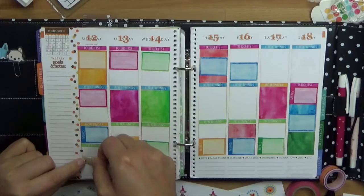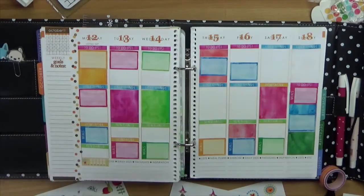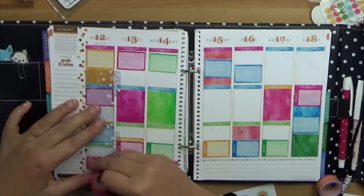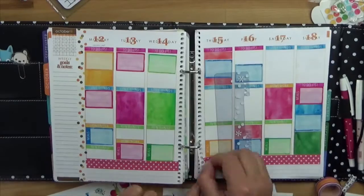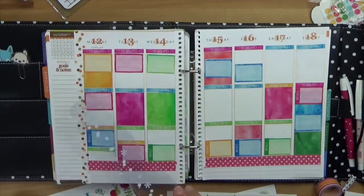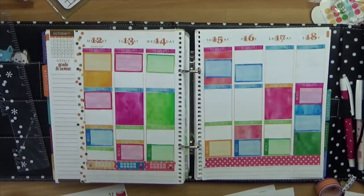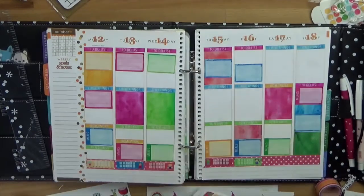Dann geht es auch schon los mit dem Dekorieren – und erstmal die Hydro-Sticker noch, die müssen ja auf jeden Tag geklebt werden. Das sieht nicht so gut aus, weil da diese Wörter drunter stehen, deswegen nehmen wir einfach ein Stück Washi-Tape und packen das erst da hin. Ich nehme ein Lineal und reiße damit ab, weil es ja Reispapier, japanisches Reispapier ist – da kann man einfach so reißen, sieht ganz hübsch aus. Dann kommen die Hydro-Sticker da drauf – da könnt ihr immer eintragen wie viel Wasser ihr getrunken habt jeden Tag, einfach so ein bisschen für die Gesundheit.